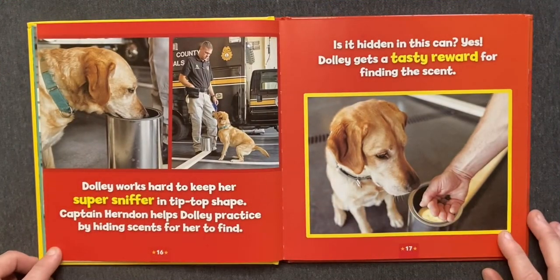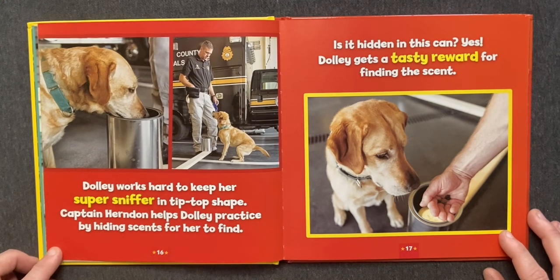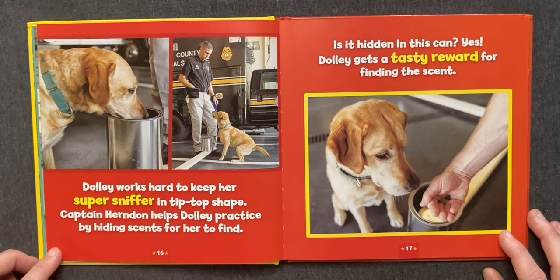Dolly works hard to keep her super sniffer in tip-top shape. Captain Herndon helps Dolly practice by hiding scents for her to find. Is it hidden in this can? Yes! Dolly gets a tasty reward for finding the scent.